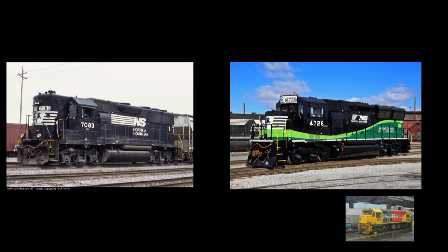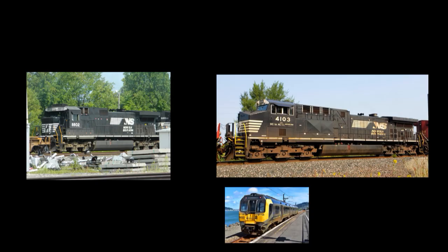In the mid-2010s, Norfolk Southern got the idea to rebuild some of their older GE and EMD locomotives as an apparently cheaper alternative to buying brand new motive power. Another goal of the rebuilding craze was to replace the older DC traction motors with newer and more reliable alternating current motors.